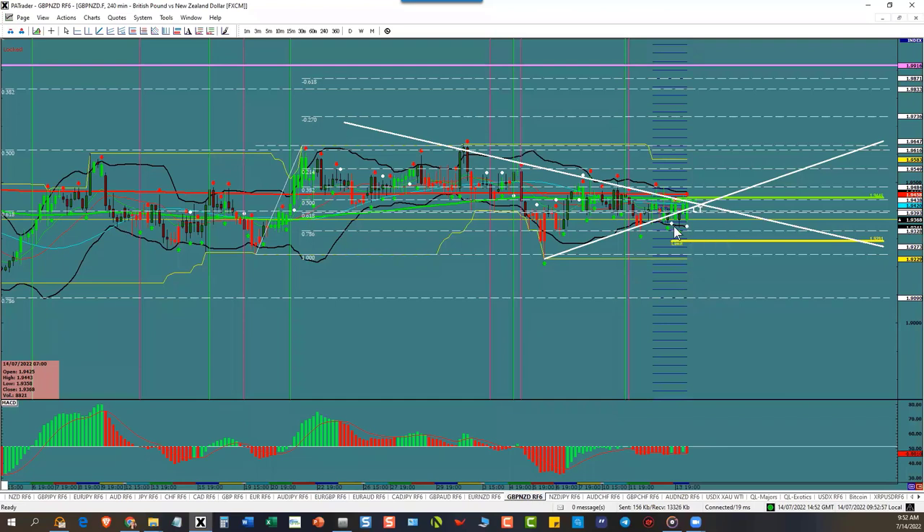You've got a bunch of bottoms here. Those are all bounce points — places where the market could bounce. How do we know that? Because they already bounced one, two, three, four, five times. They bounced here. We're headed to the bounce point.